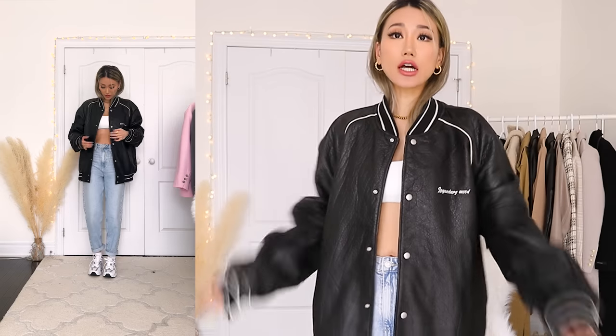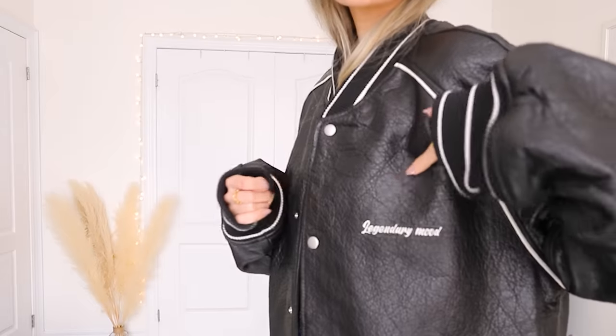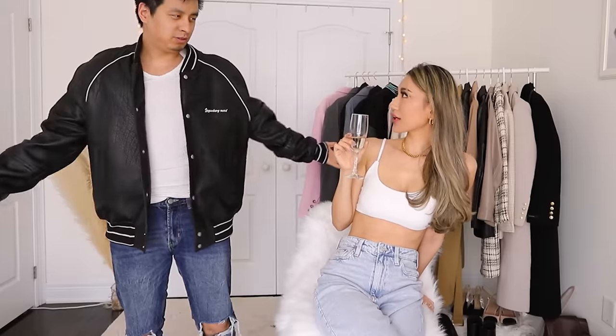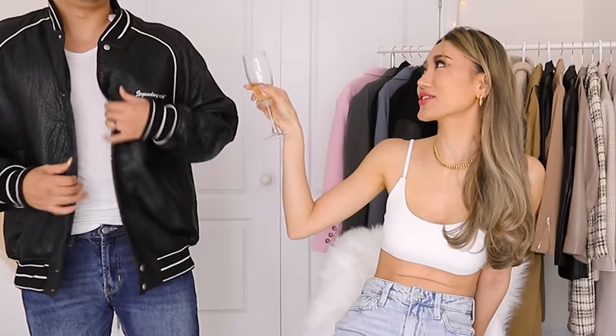The last baseball jacket is this leather baseball jacket from Zara Men's in size extra large - this is how it fits on me. On the back it has a little graphic design that says 'Never Break.' Over here it says 'Legendary Mood.' The only thing I really don't like about this jacket is how heavy it is - literally the weight on my shoulders just weighing me down. I think I got it for Peter too, so I'm gonna get him over here to show you what it looks like on the actual dude.